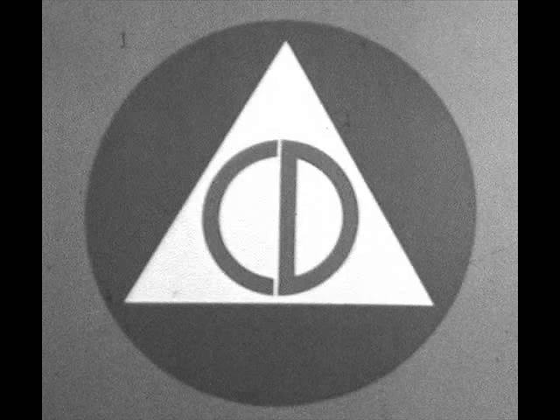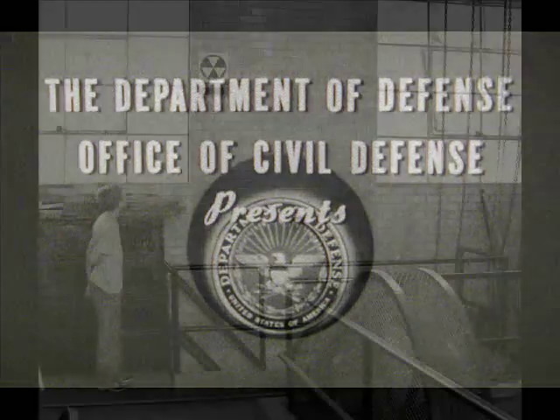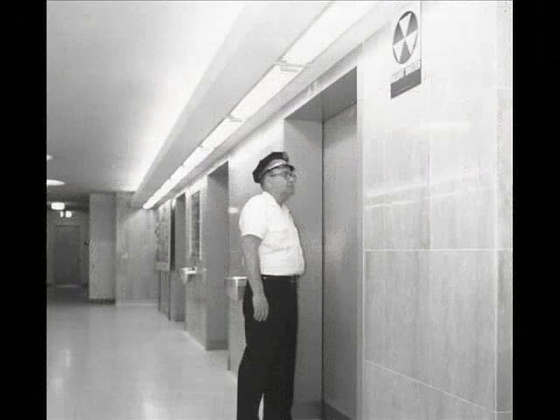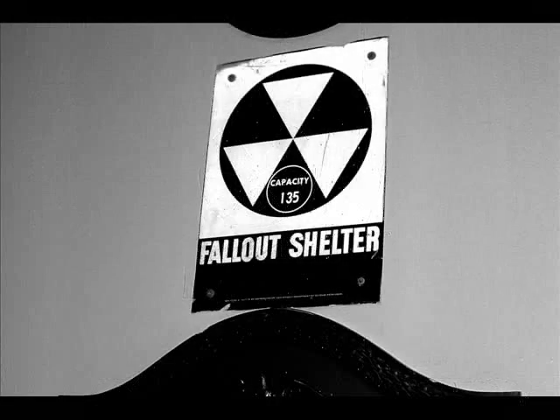This is basic civil defense information from the Department of Defense, Office of Civil Defense, Washington. Wherever you go, whatever you do, it's always wise to keep an eye open for the black and yellow public fallout shelter signs.